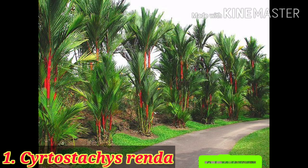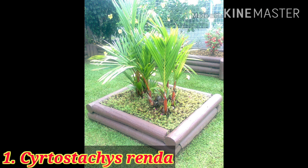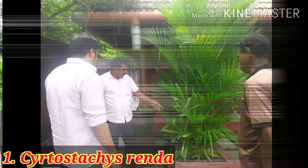The first trending palm in landscaping is the lipstick palm. It is very high in demand for gardening and landscaping projects. It can grow in full sun to semi-shade conditions. This palm is very unique from others because it is multi-stemmed and has a red color crown shaft and leaf sheath. It is really very difficult to find at a local nursery, so you have to buy online or from any big nursery.